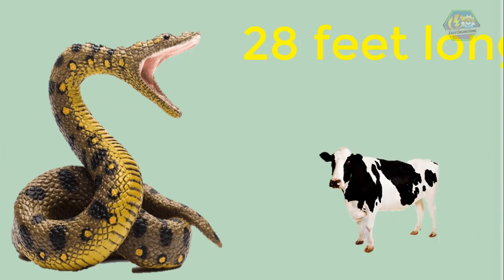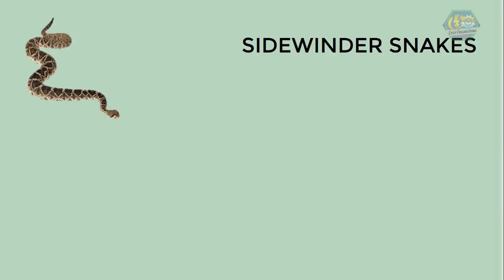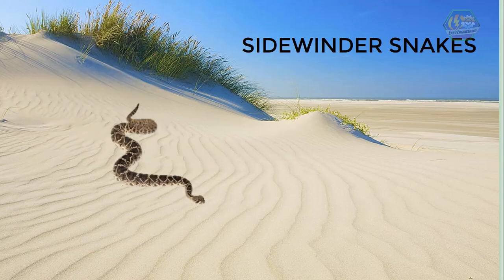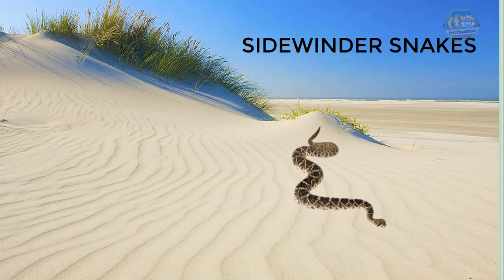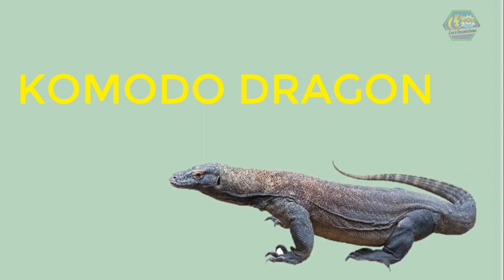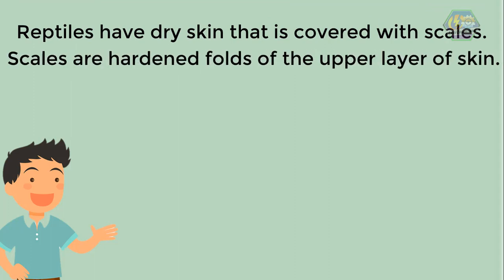In fact, the biggest anaconda is about 28 feet long — if they were hungry, they could eat two cows! Fun fact: did you know that sidewinder snakes live in the desert? What's more amusing about them is they crawl sideways, just like their name. Be careful around them though, because they hide in the sand without you knowing. The largest lizard is the Komodo dragon, which reaches a length of more than 10 feet.